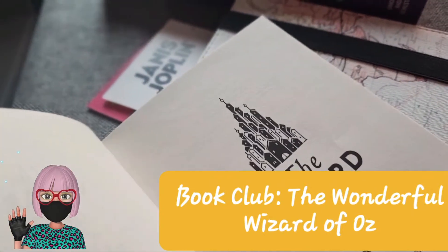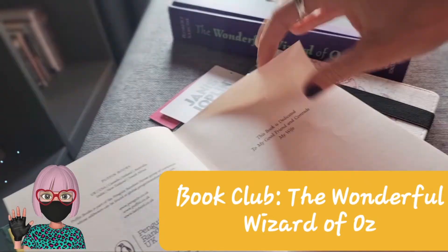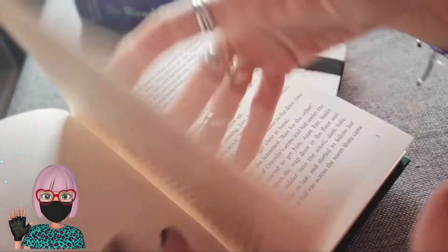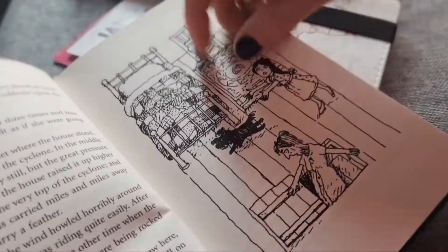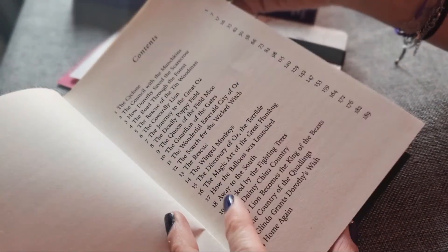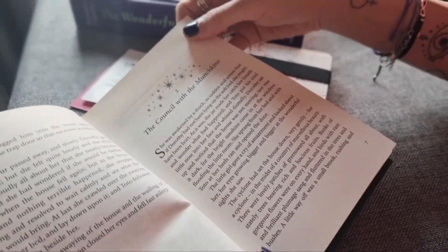The illustrations are by David McKee. And it's a really nice book. I like the illustrations. And I think chapter 1 is very exciting.